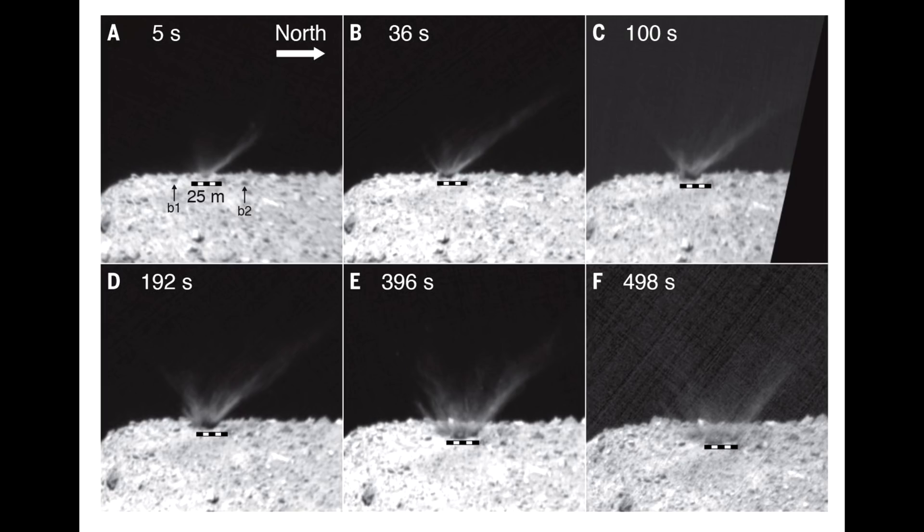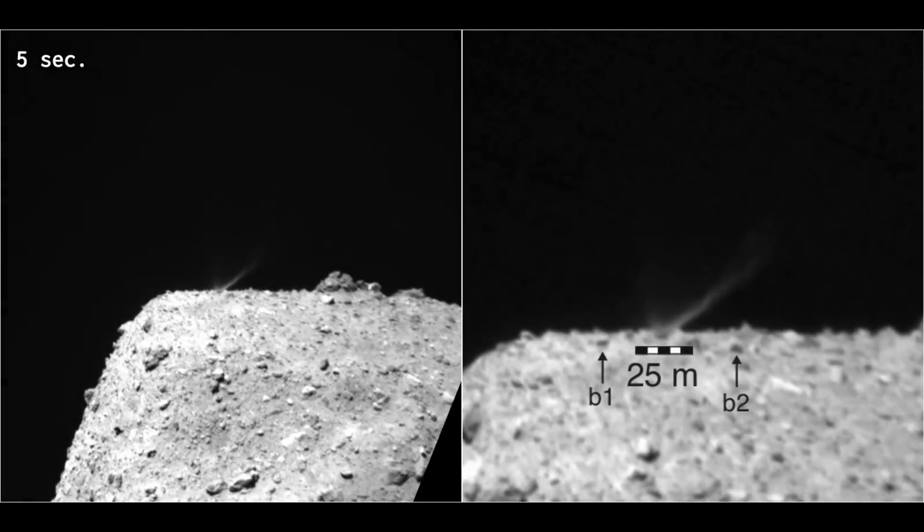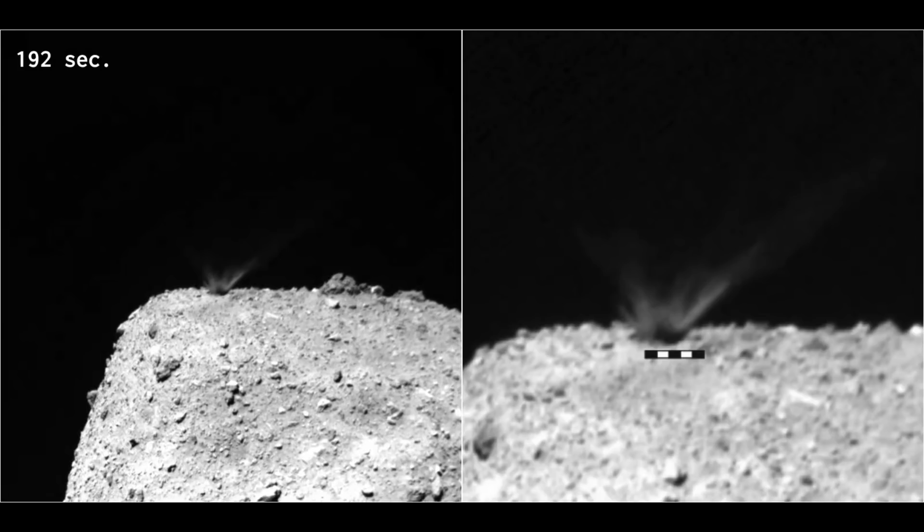Here we have the six images all reframed and recalibrated so that we are getting roughly the same dimensions and geometry. You'll notice that as the time goes on, the source or the point of the crater seems to move down across the asteroid. That's because the asteroid is rotating relative to the target. It's a lot easier to see this when you convert it to a movie - you can see the plume growing and the asteroid rotating towards us.